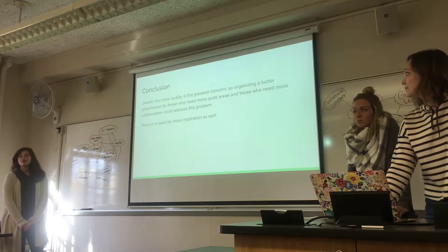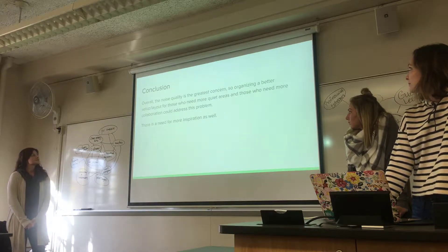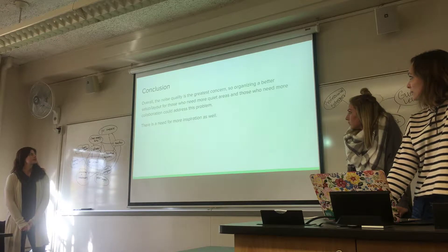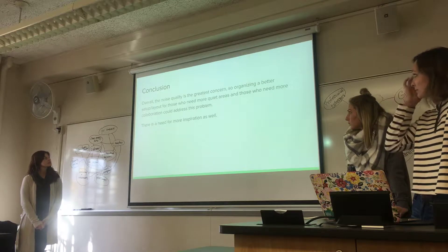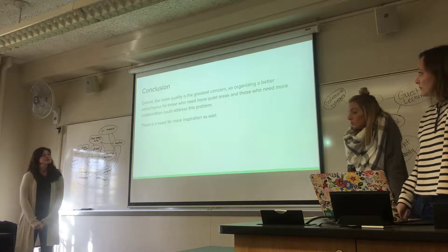In conclusion, noise quality was pretty much the greatest concern when it came to concentration, and organizing a better layout would help with this. Overall, there is a need that people want inspiration.